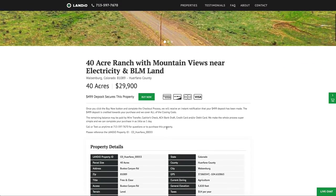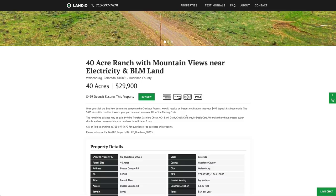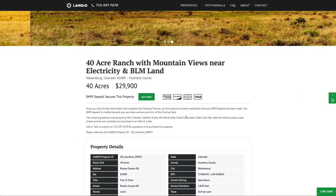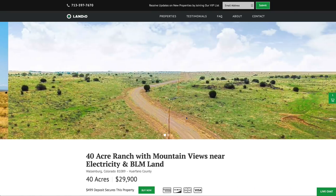The remaining balance may be paid by wire transfer, cashier's check, ACH bank draft, credit card, debit card, or any combination of these methods. There are no commissions or fees, so your total purchase price for this amazing 40-acre parcel is only $29,900. We cover all of the closing costs, and the whole process can be completed in as little as a day.